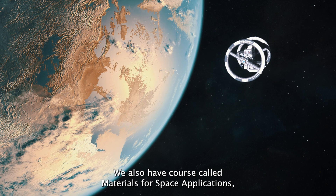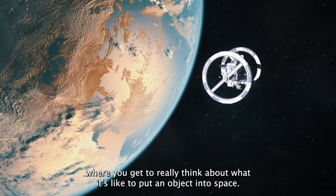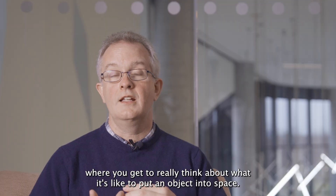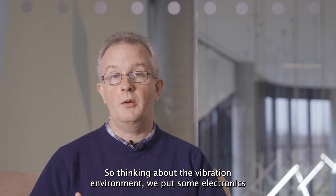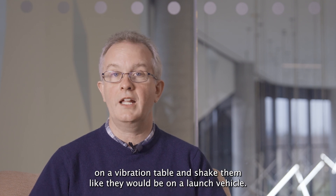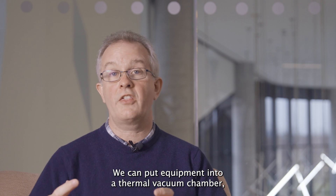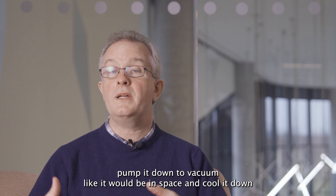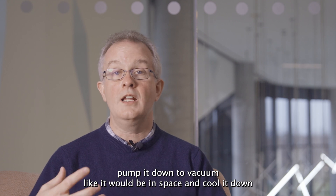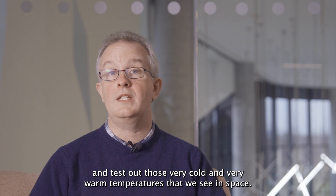We also have a course called Materials for Space Applications, where you get to really think about what it's like to put an object into space. We put some electronics on a vibration table and shake them like they would be on a launch vehicle. We can put equipment into a thermal vacuum chamber, pump it down to vacuum like it would be in space, and cool it down to test out those very cold and very warm temperatures that we see in space.